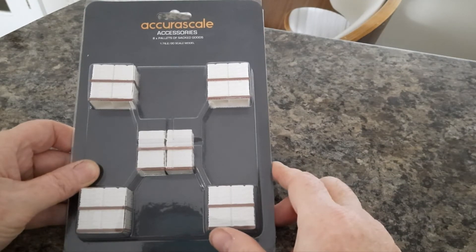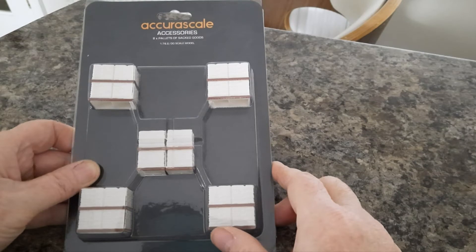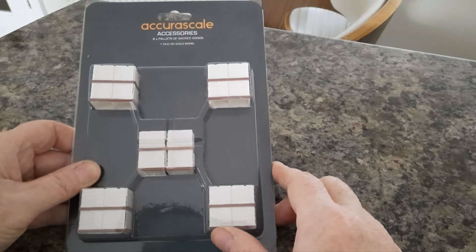Hi and welcome back to my channel. This is a quick look at the Accurascale sacks on pallets, and the product number is ACC-2260-BAG.